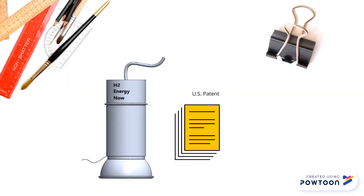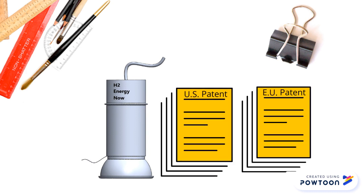H2 Energy Now has a working prototype and patents filed in the U.S. and the E.U. We are currently looking for funding in order to move on to the next stage of testing.